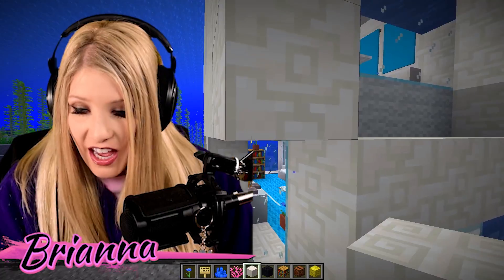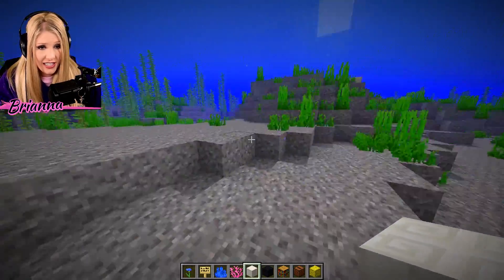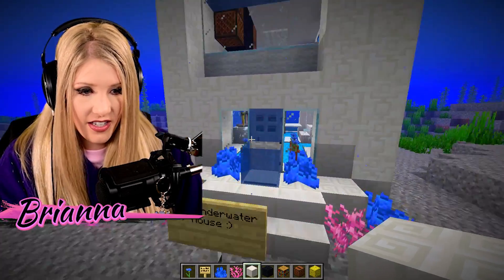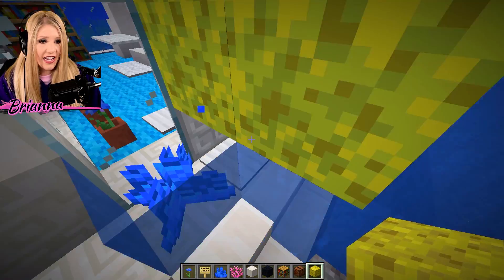I think that the time is up! But Preston hasn't said anything, so that means he's still working on his house. So I'm just going to keep working until he tells me. I'm pretty proud of my house if I do say so myself. I know I just put a sponge outside, but I don't know why.